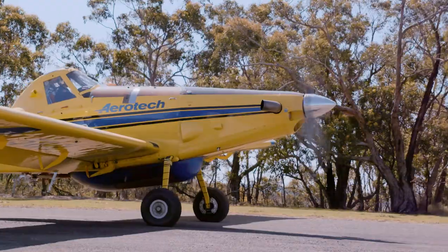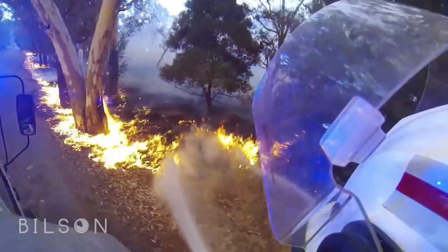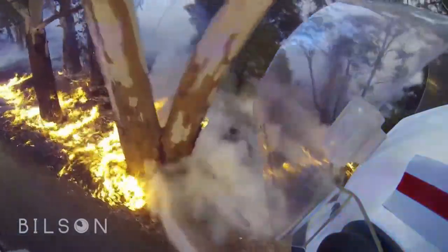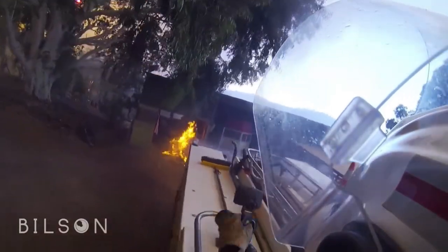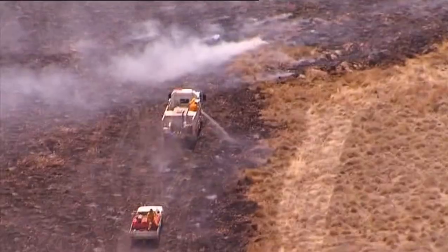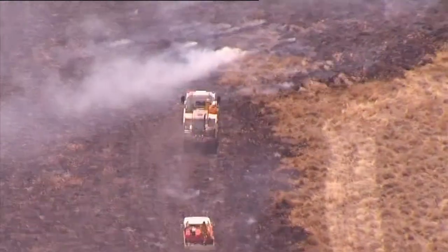During the day, air support plays a vital role in knocking down the fire and allowing us to get in to then black out and keep the fire contained. Fire suppression — just knocking down the fire — is really handy, but in the end they can't do what the ground crew can do. They can't get into the tight spots and they can't fully put out the fire. They can knock the flames down, but there will always be embers and logs that need to be put out by the guys on the ground.